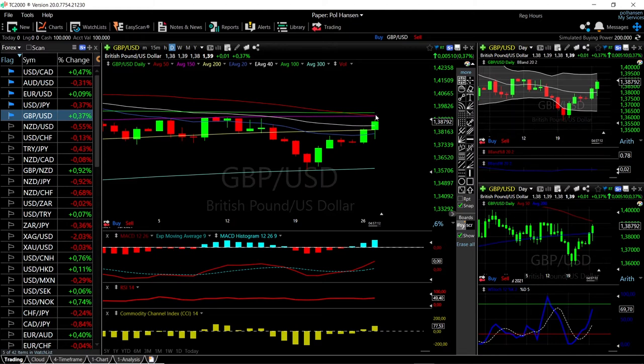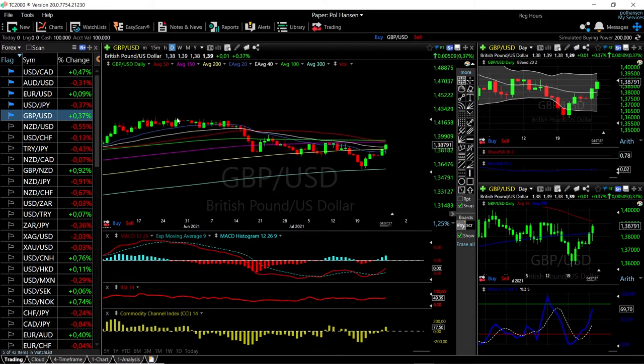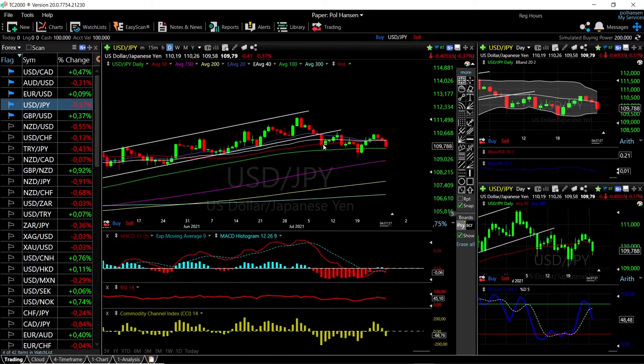There is still some resistance above here — we have the 150, 50-period moving average and the 100 moving average just above, and those should offer plenty of resistance as we're also approaching the top of the Bollinger Band. Expect pullbacks from here. However, a break above could mean we go back to previous highs, get rejected, then head back to the 200 moving average and then all the way down to the 300 moving average.